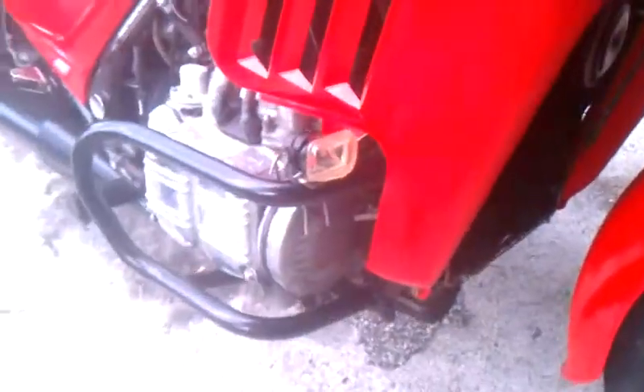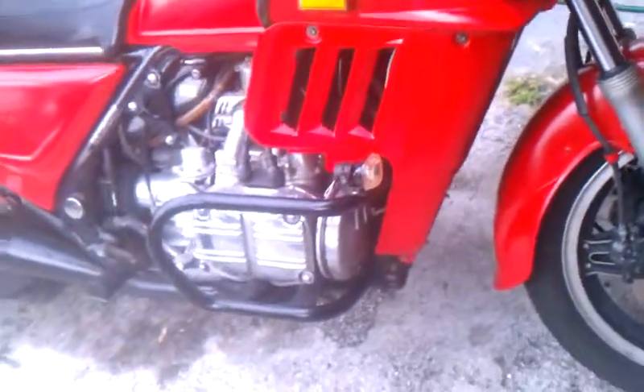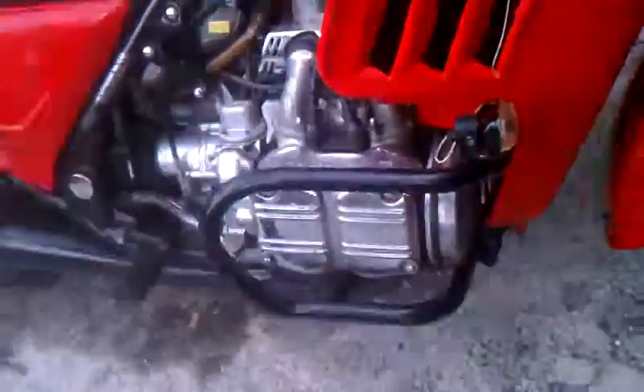I installed fog lights on both sides of the crash bars here, which are controlled by a switch I put in up here. The crash guards themselves didn't come with the bike - I bought those off of eBay and had them put on the engine itself.